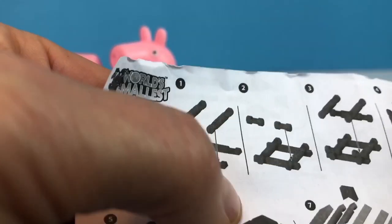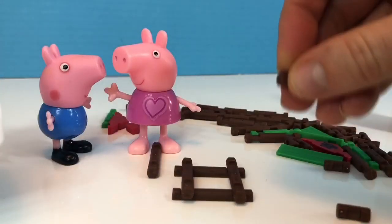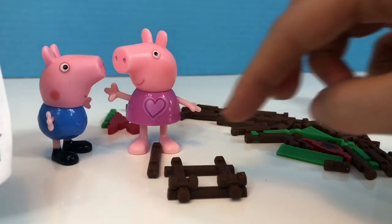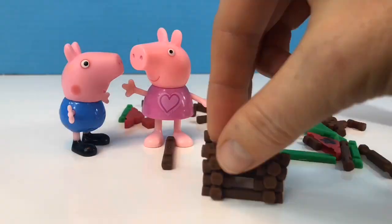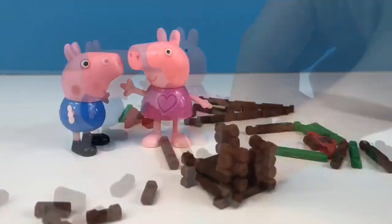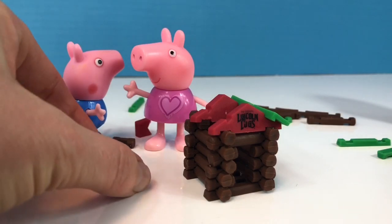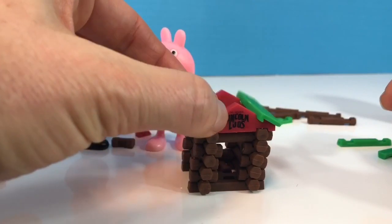We need to add two teeny tiny logs. They're so small — got to be very careful. There we go. And there is our little Lincoln Logs cabin. All we need to do is put on the green roof and we're all finished.